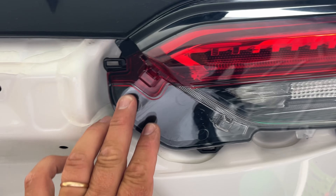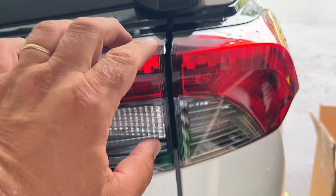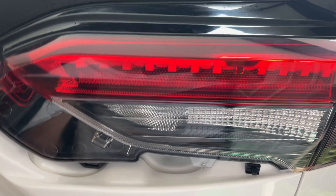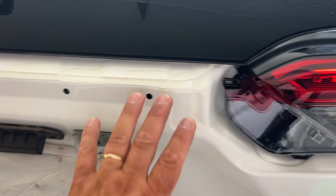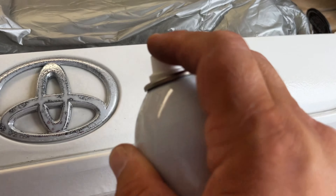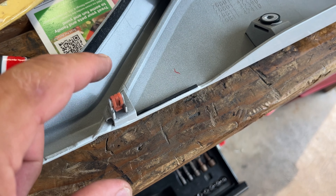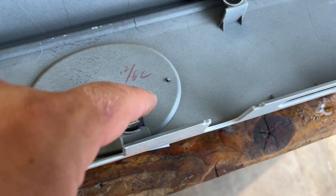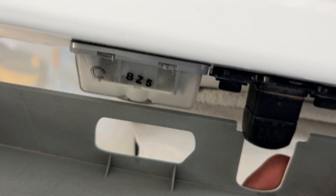Now reinstall this piece — it perfectly aligns. I highly recommend this Valeo brand. Let's install this piece and we're done. Double-check you have all these pins. Align the plastic pieces on the corners, then align the white clips with the holes on the top. Make sure this rubber piece stays on the top — it should go over the light.